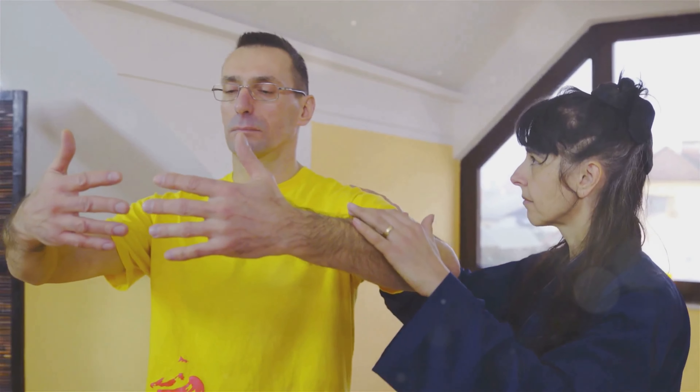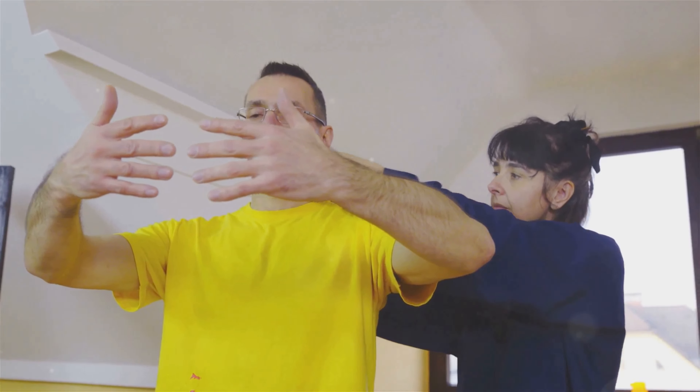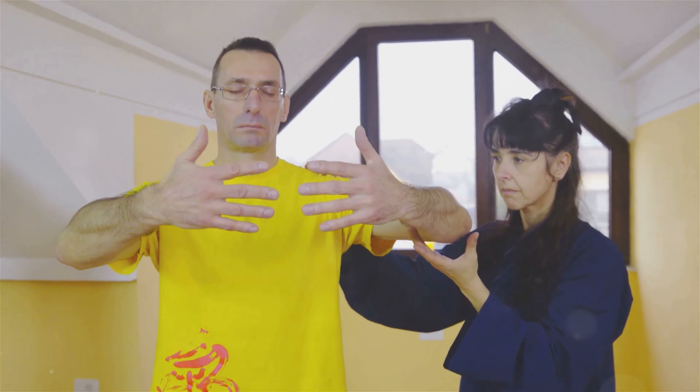Fast forward to the present, and Krav Maga has evolved into a globally respected martial art, known for its practicality and effectiveness. It doesn't rely on brute strength or flashy moves. Instead, it harnesses the power of science.